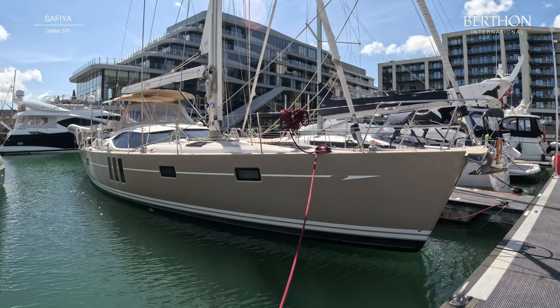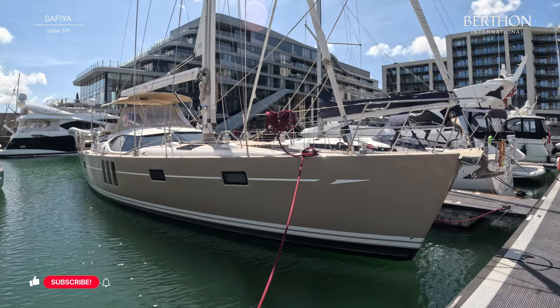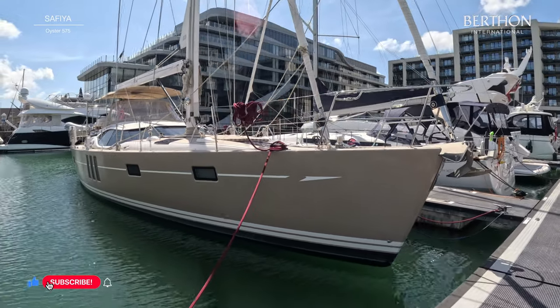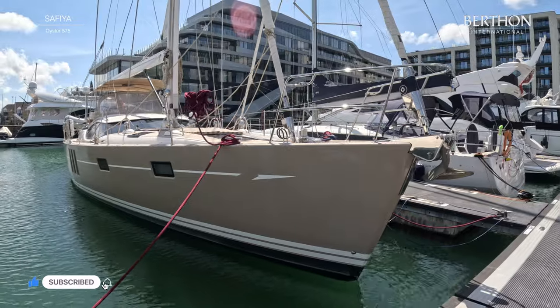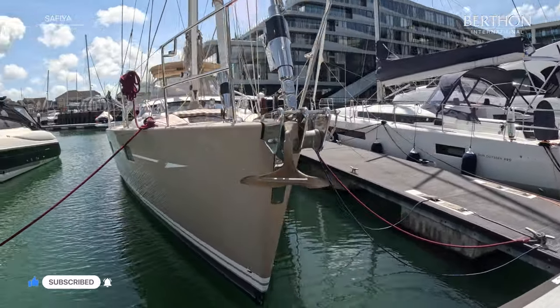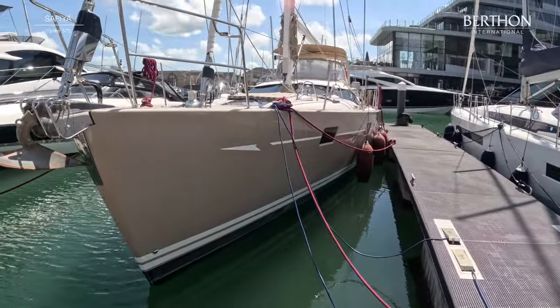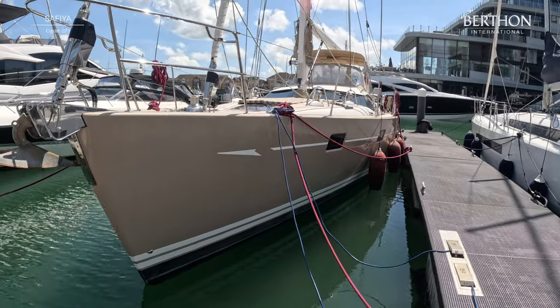Okay, so back on the dock. Here is Saphia. She's from 2016. She's got this wonderful hull livery — it's Grau Beige and it is a gel coat, so it's not paint, with white style lines and brilliant white superstructure, which just looks amazing.